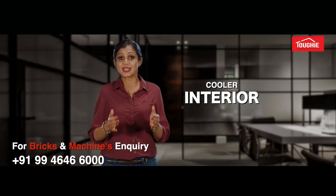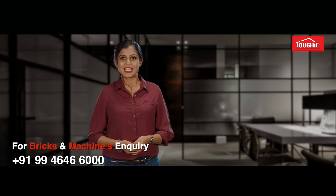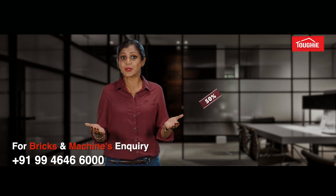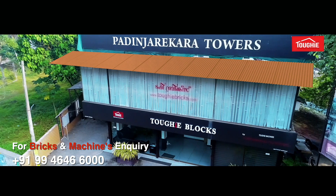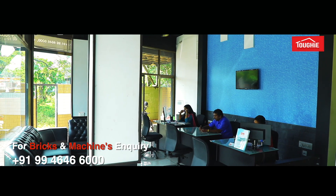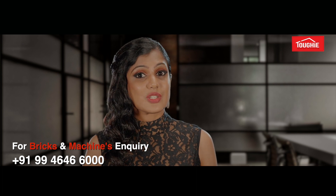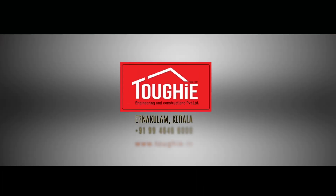Superior insulation properties result in cooler interiors. Compared to traditional plastering, Tuffy construction saves 20 to 40% in cost, 50% in time, and 90% in water consumption. Tuffy is certified with ISO 9001:2015 to ensure the quality of all its products and services. Those who are interested, please feel free to contact Tuffy Engineering and Constructions Private Limited in Nakhlum, Kerala.